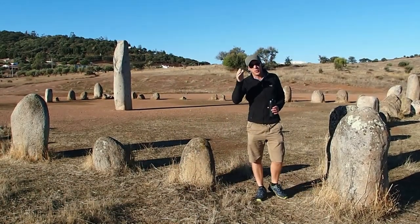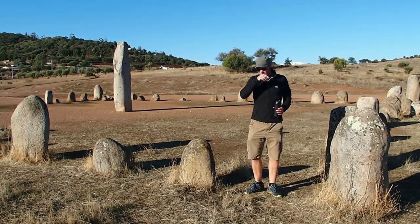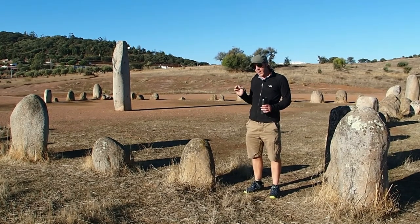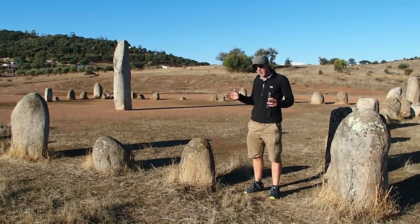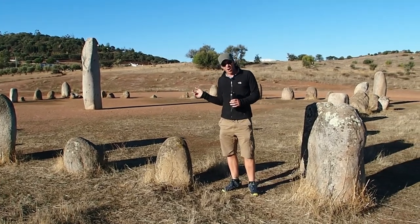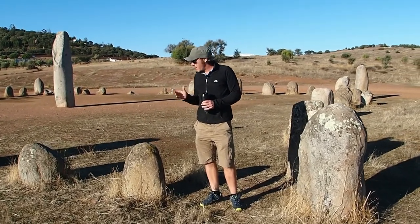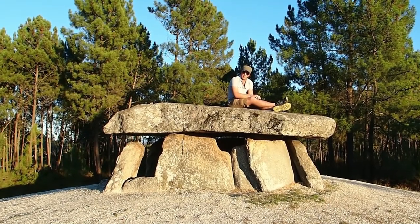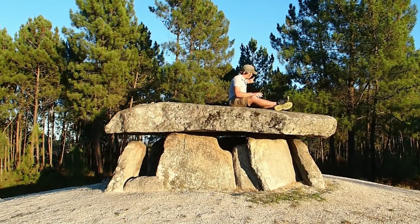We are a few kilometers from the Spanish border and we've come to show what is one of two square stone circles — or quadrangular stone formations — that are known about in the world. There is another one in Carnac in France, and then there is this one. This is an example of a dolmen that is both within a mound and has a corridor.